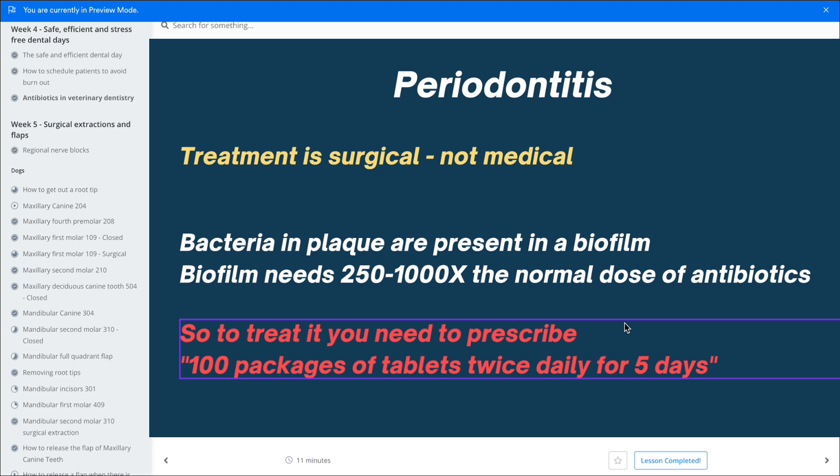Periodontitis is the biggest disease we are treating, and it's often the number one reason vets want to give antibiotics — because it looks horrendous, there's bleeding, pus, infection. But remember, the treatment for periodontitis is surgical, not medical. The bacteria are sitting in a biofilm on the teeth and we need to scrape that biofilm off; we cannot treat it with medication. Bacteria embedded in biofilm need 250 to 1000 times the normal dose of antibiotics to be killed. And aside from that, there are no blood vessels going into the biofilm, so it's not really possible for systemic antibiotics to kill these bacteria. That's why we don't need to use them.